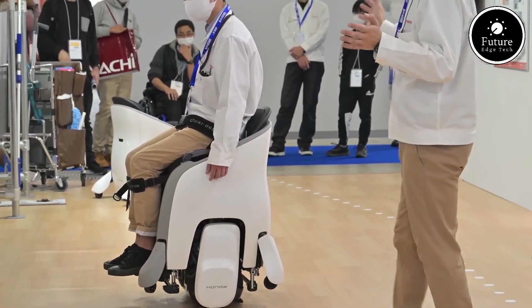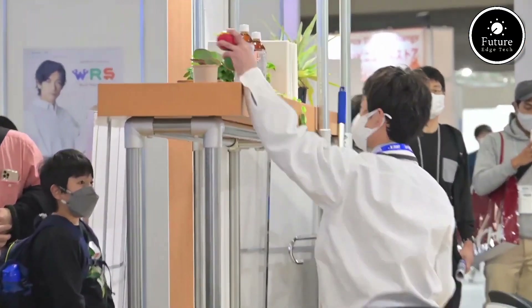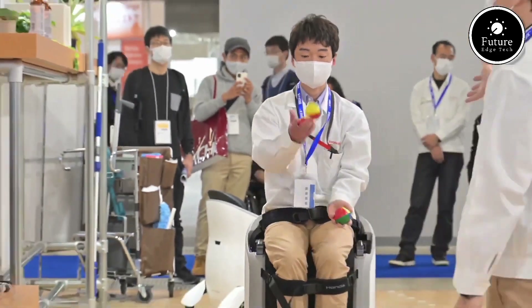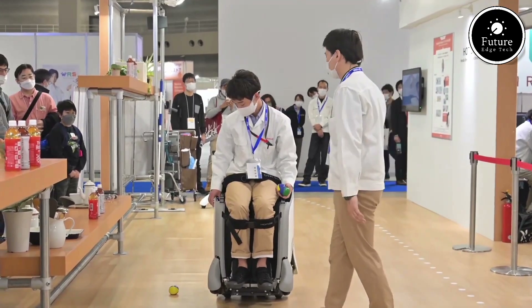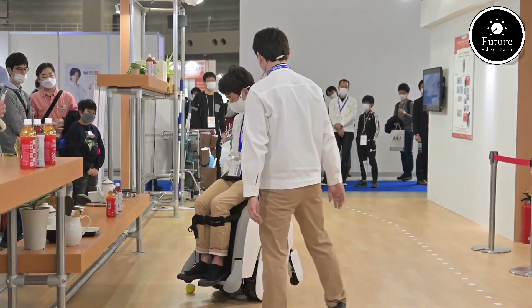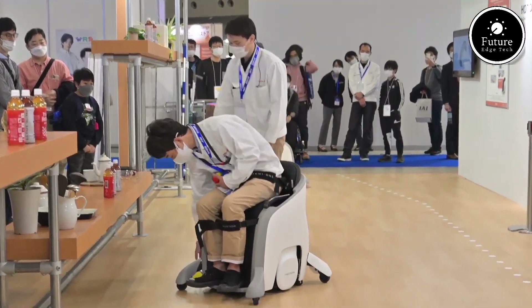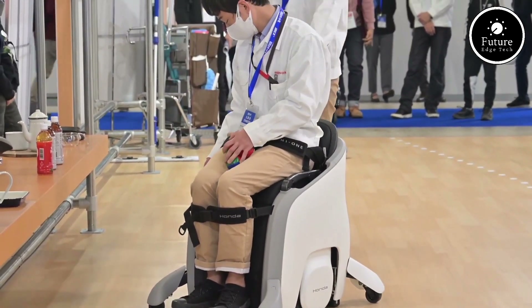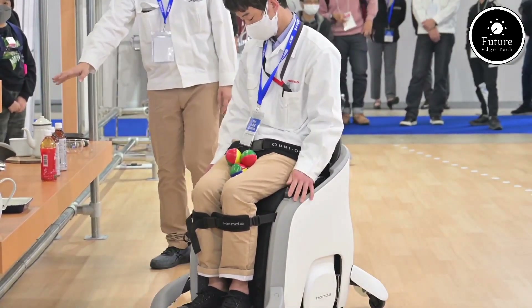Safety is paramount with the UniOne. It features an intelligent braking system, bright LED lights for visibility, and anti-slip footpads to ensure a secure ride. Built with lightweight yet durable materials, it's easy to carry when not in use and rugged enough to handle everyday challenges. The UniOne is designed for everyone — whether you're commuting, running errands, or exploring new places, its hands-free operation and compact design make it the ultimate companion for modern mobility.